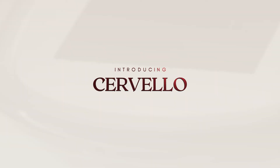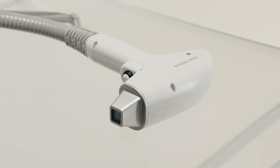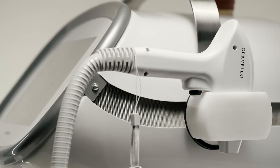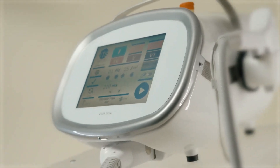Introducing Cervelo — the most advanced diode laser made in Italy. An elevated design for laser hair removal that's a step above.